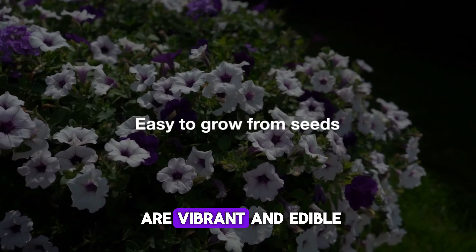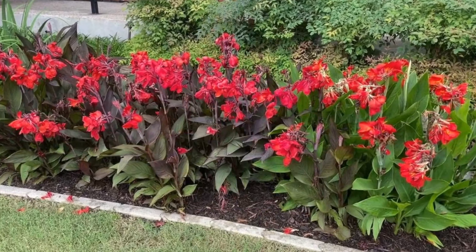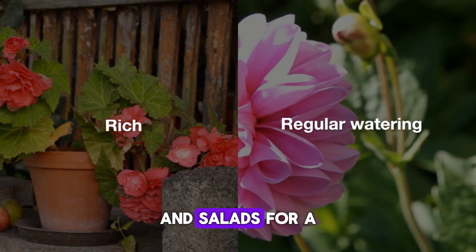Nasturtiums are vibrant and edible. These flowers love full sun and poor to average soil. They're easy to grow from seeds and can also help deter pests. Use the flowers and leaves in salads for a peppery kick.